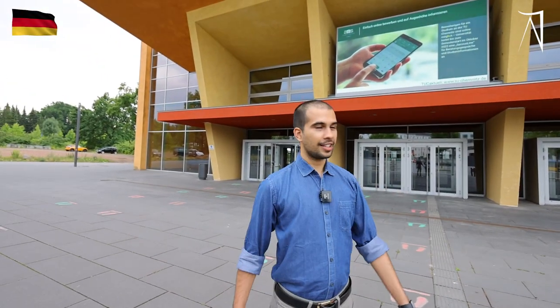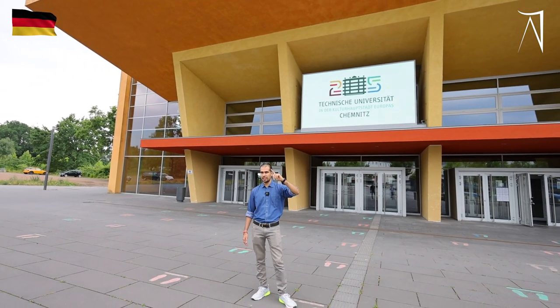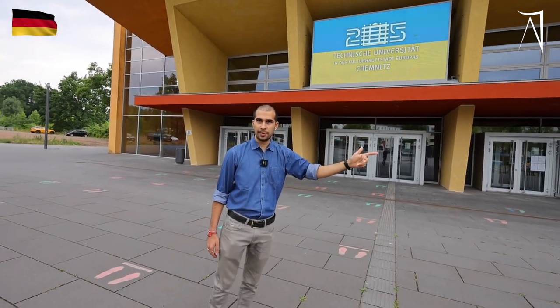Hello everyone. So this is Chemnitz. This is the main orange building, as we call it. It's a building where most of the seminars take place in this and the next building — the lecture halls are for management studies, and most of the lectures take place here.